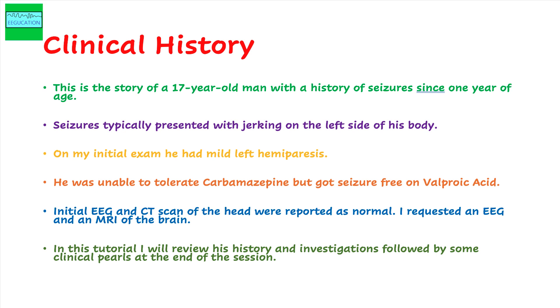Seizures would typically present with jerking on the left side of his body. On my initial examination he had left hemiparesis. Something to keep in mind when you are examining somebody with a history of seizures or epilepsy: you go beyond the regular neurological examination.